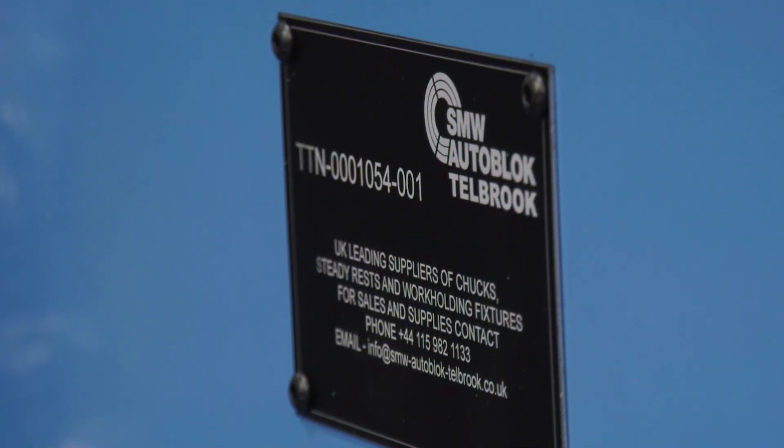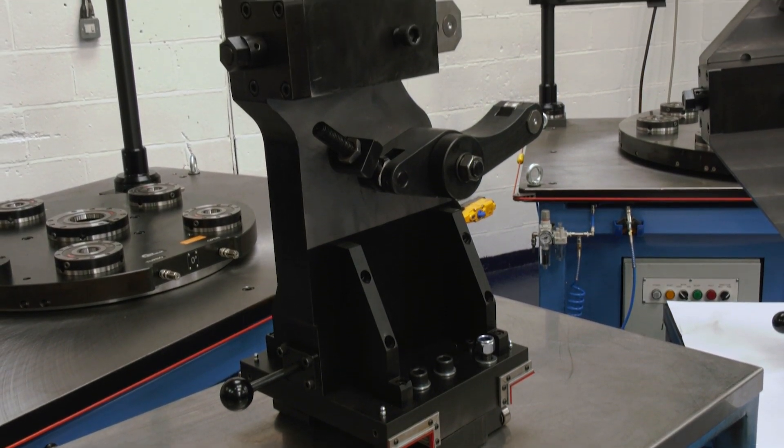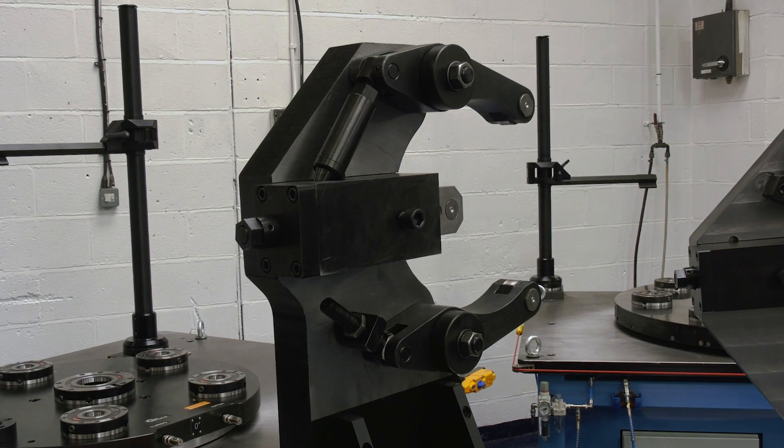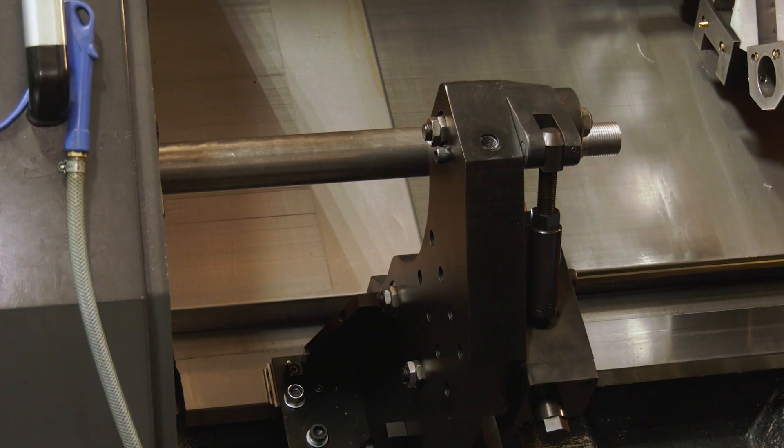SMW Auto Block Talbrook are renowned for making steady rests, whether that be hydraulic or manual. This particular interview is concentrating on manual steady rests and why you would choose a manual steady rest over a hydraulic one.